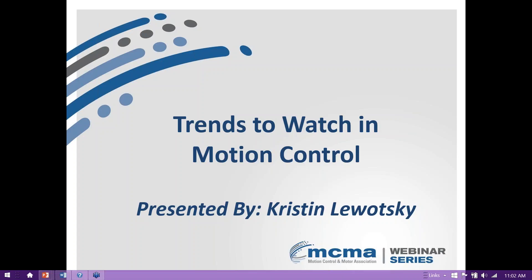Hello and welcome to this MCMA webinar, Trends to Watch in Motion Control. My name is Joanna Keel and I am the Manager of Marketing and Membership for the MCMA. This webinar will be recorded and a link will be sent to you within the next 24 hours. If you have any questions, please submit them in the questions panel and we will answer all questions via email after this webinar has concluded. And now, I would like to introduce our presenter for today's webinar, Kristen Lewatsky.